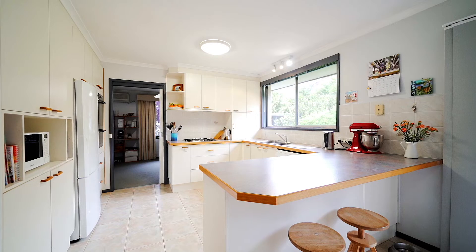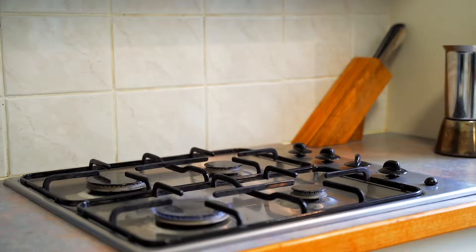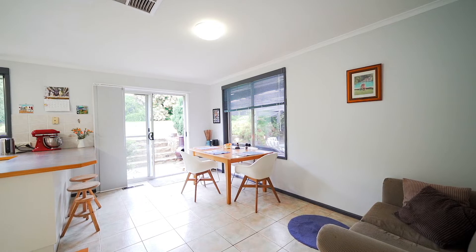What I love best is this beautiful large kitchen which overlooks a gorgeous backyard, opening out to quite a spacious family room.